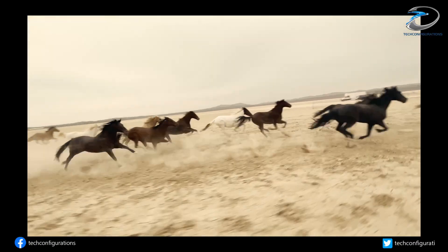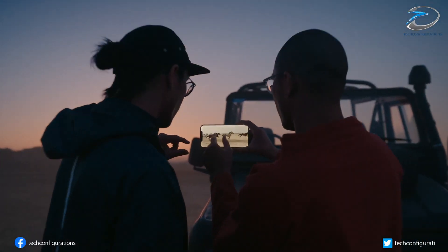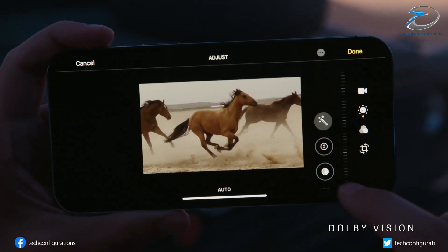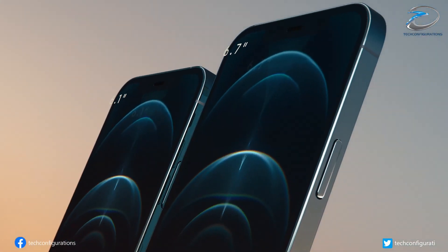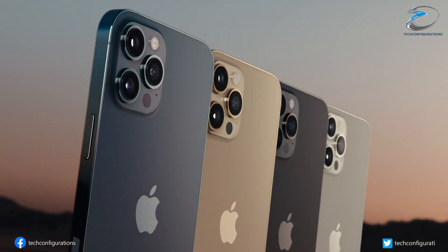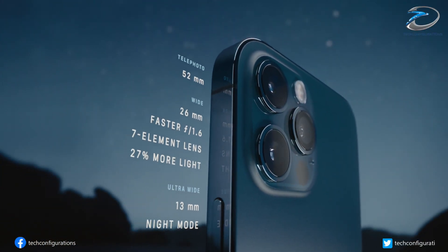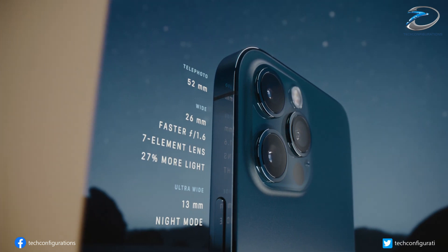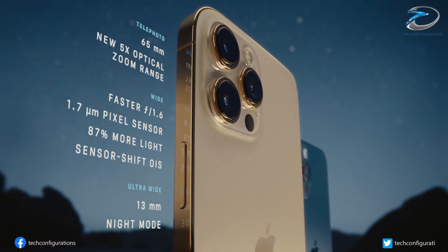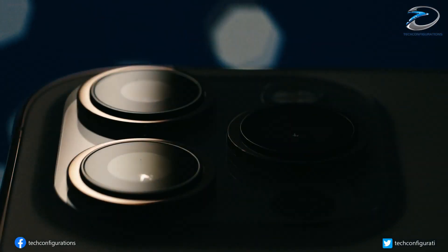Unlike Face ID, which is optimized to scan your face, the LiDAR scanner shoots more dispersed light beams, better optimized for scanning a whole room. Despite all of this, Apple hasn't really advertised the LiDAR sensor much, and except for the AR Measure app, the company is not using it to its full potential just yet. This new leak about all four new iPhones having it definitely shows that Apple has serious intentions for AR.